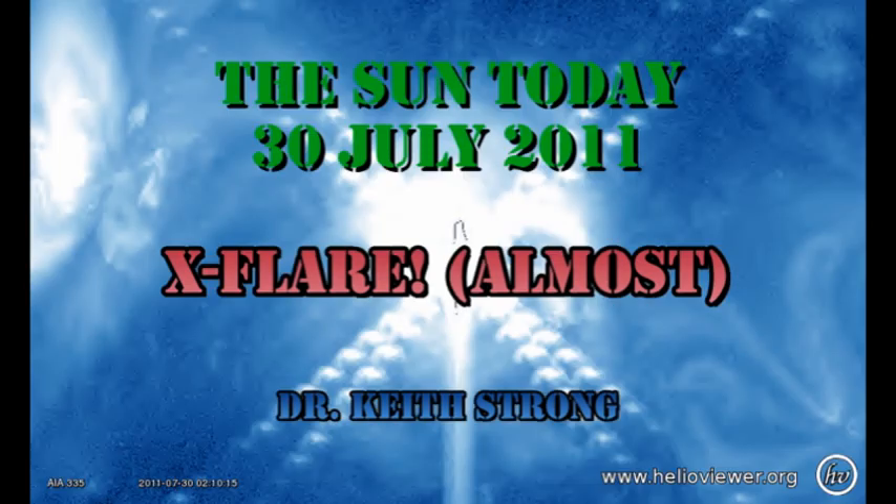Welcome. This is what is happening on the Sun today, the 30th of July 2011. We almost had an X-flare. So today's trivia question is going to be about flare classifications. If a B1 flare is 10 times larger than an A1 flare, and a C1 flare is 10 times larger than a B1 flare, and an M1 flare is 10 times larger than a C1 flare, and an X1 flare is 10 times larger than an M1 flare, what's a flare that's 10 times larger than an X1 flare called? The answer, as always, will be given at the end.